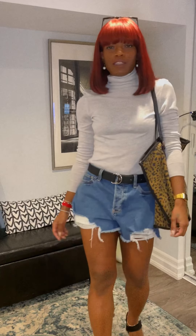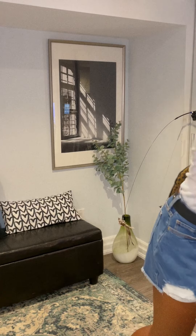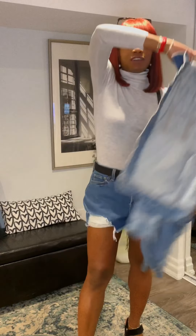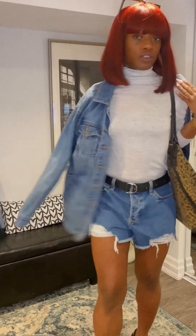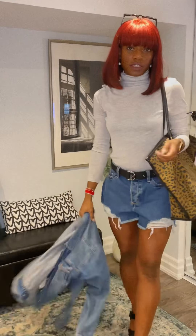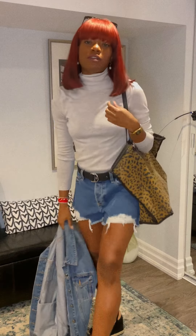I know it'll get a little chilly in the daytime during spring as well, so you can probably have a denim jacket like this that you carry around with you. Maybe in this big tote bag that you can drape over your shoulders if you want with this outfit. If you don't need it, you can just take it off, tie it around your waist perhaps. But this is another way you can style this look.